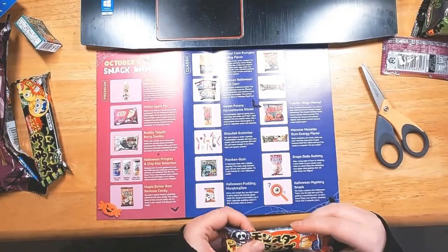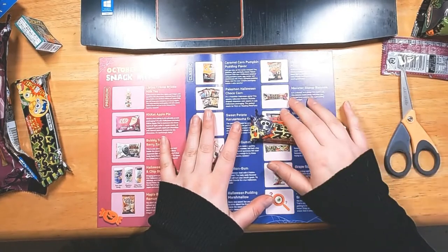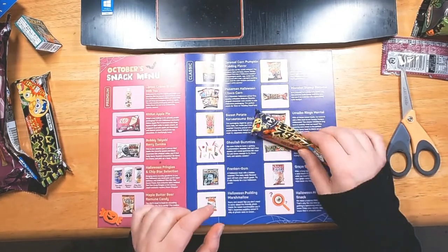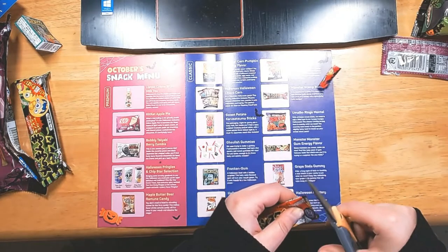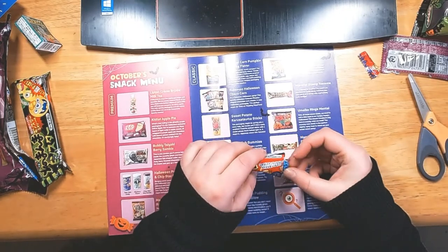This box definitely seems to have more sweet than savory snacks. There are only a few savory items, so I'm going to do a few sweet snacks back to back and then put some savory in between. The next one is the Monster Stamp Ramune: 'Lick this ramune soda candy and then you can use it as a stamp with a ghoulish cute design.' So it's both a candy and a stamp — lick it and stick it.